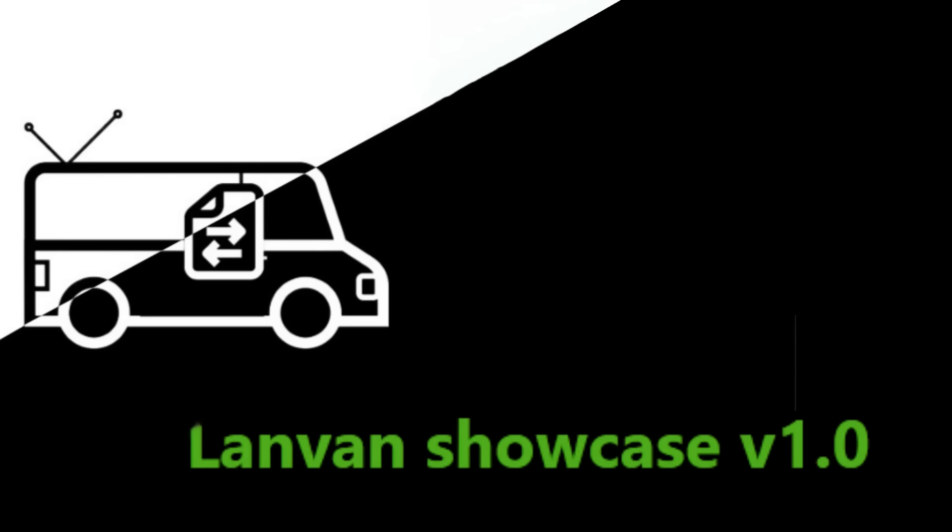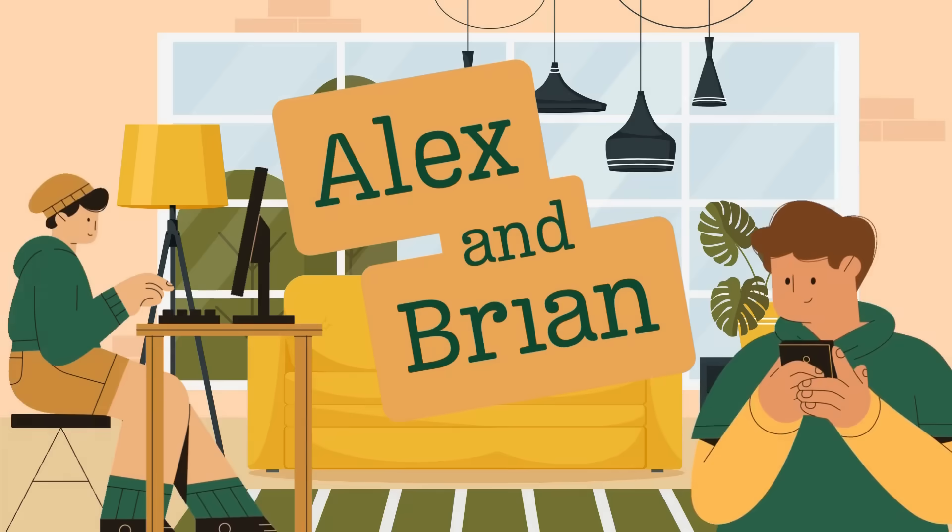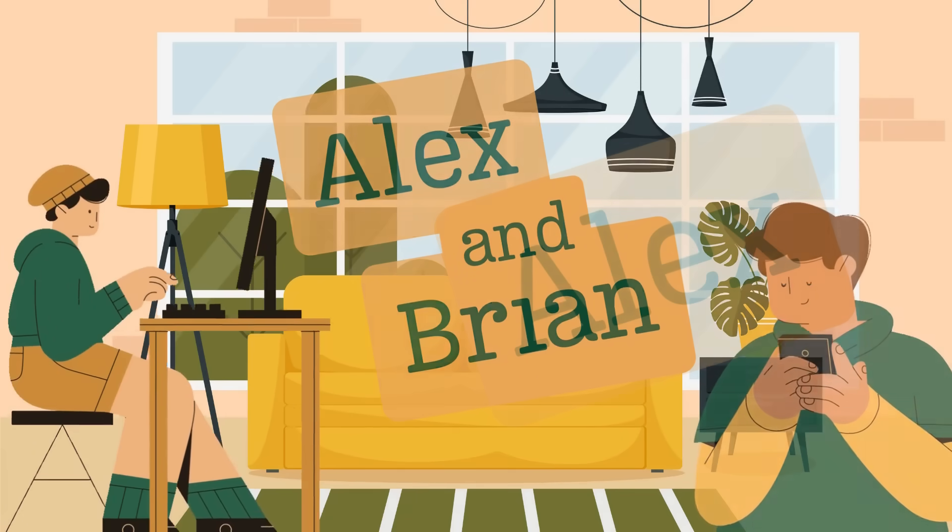Welcome to the LandVan Showcase. First, let's explore the problem LandVan was designed to solve. Meet Alex and Brian, two friends working on a video project from home.